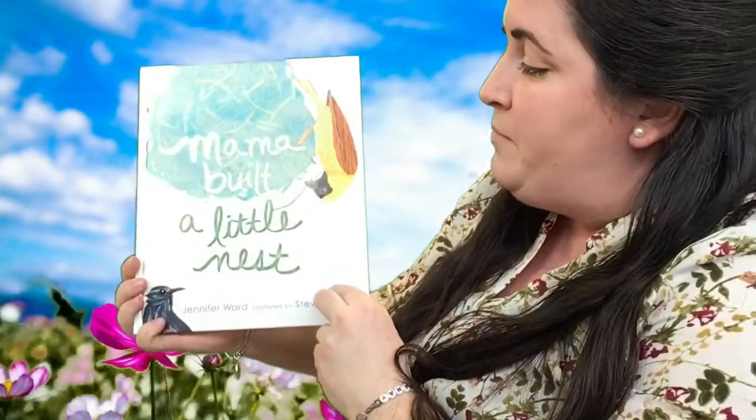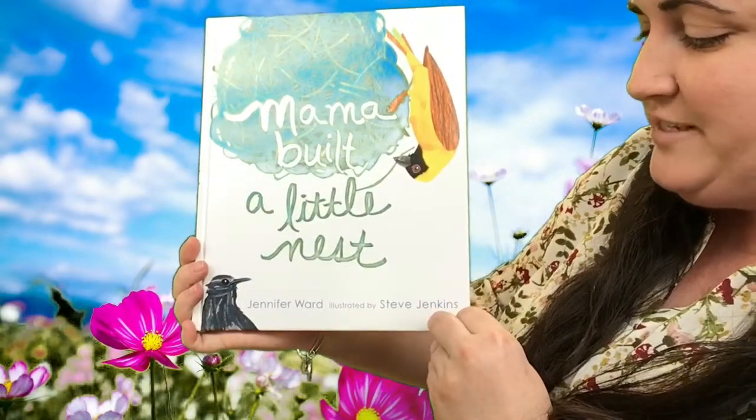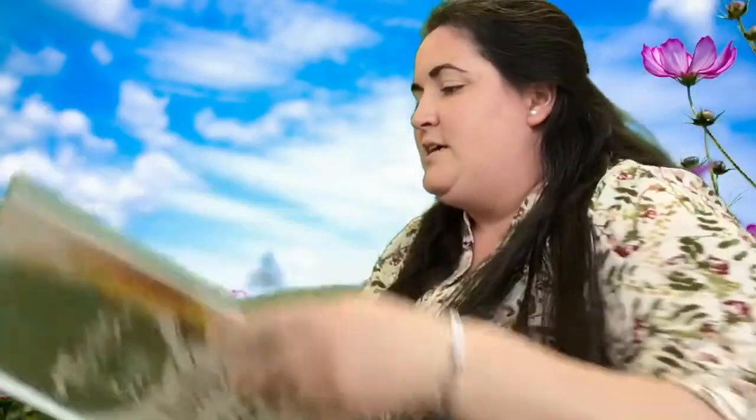This book is called Mama Built a Little Nest. The author is Jennifer Ward and the illustrator is Steve Jenkins. Steve Jenkins is a well-known illustrator. I love his illustrations — they're really interesting and different than usual.